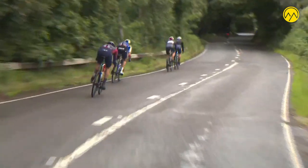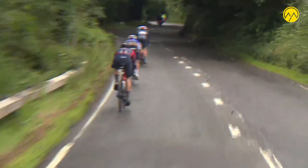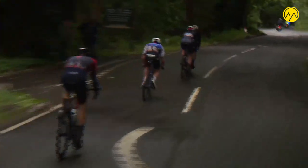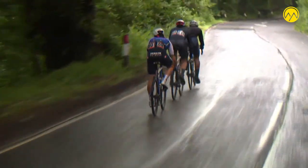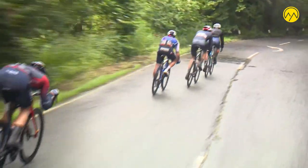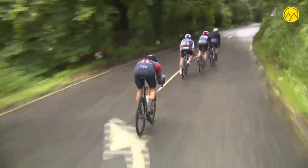A sketchy moment there on the descent. The roads are ever so slightly starting to dry, Hannah, aren't they? But quite often when the roads are drying you get this false sense of security, and you drift over and then you go from one dry patch to a wet patch.